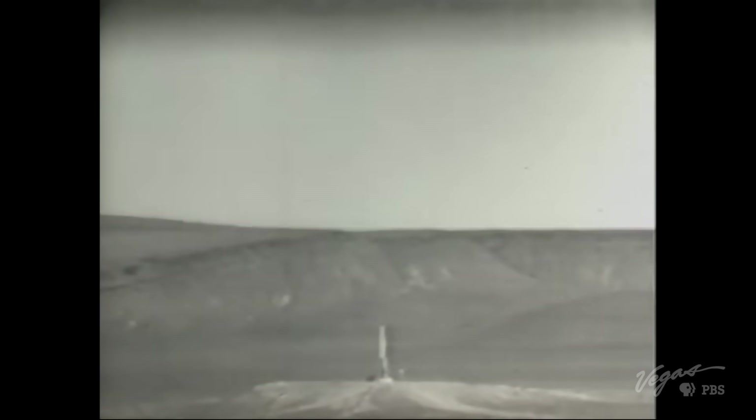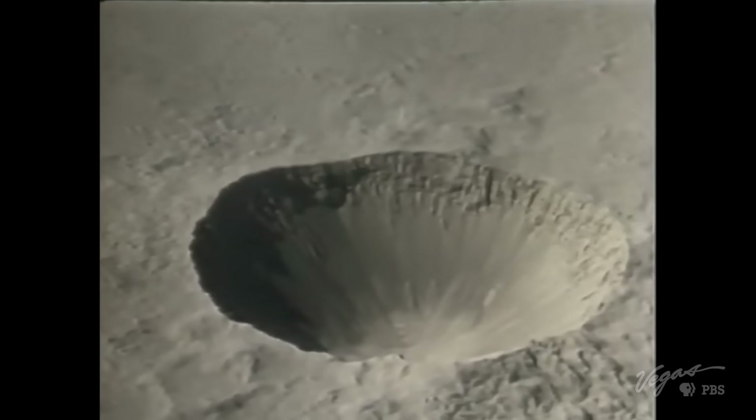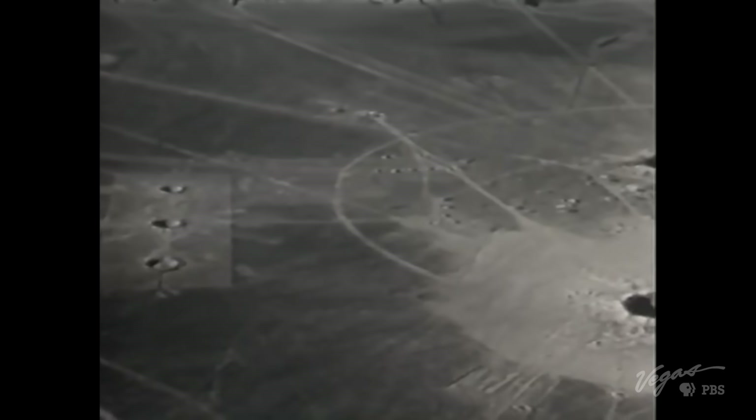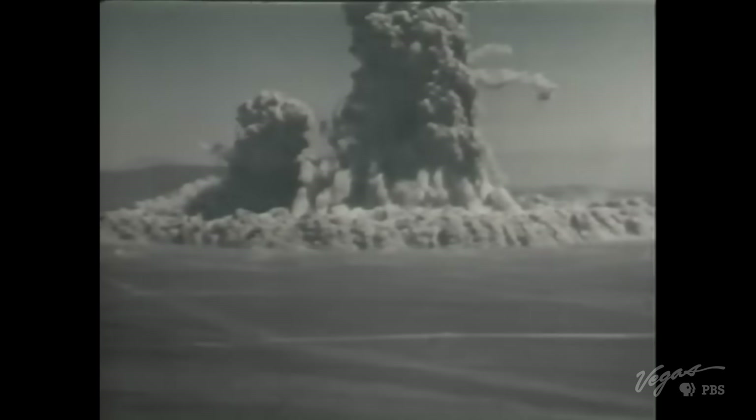They dug a hole, put a 104-kiloton nuclear bomb down 635 feet, and it created the crater we're standing in front of today. In theory it works perfectly — it's a great idea — but the problem is the residual radiation left behind, and the United States never did this for canals. That explosion must have been incredible. In the video you see rocks blowing away — those rocks are the size of VW vans.